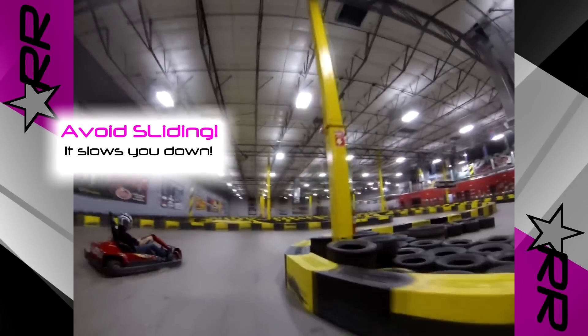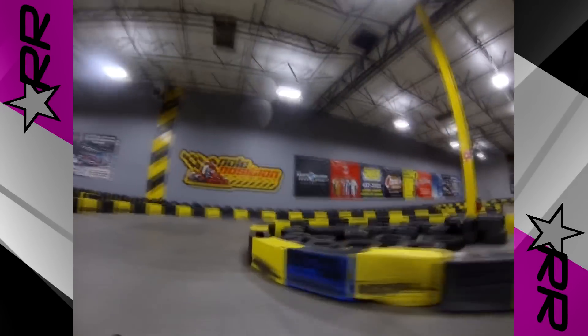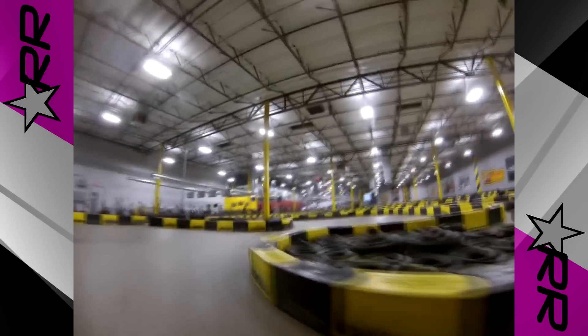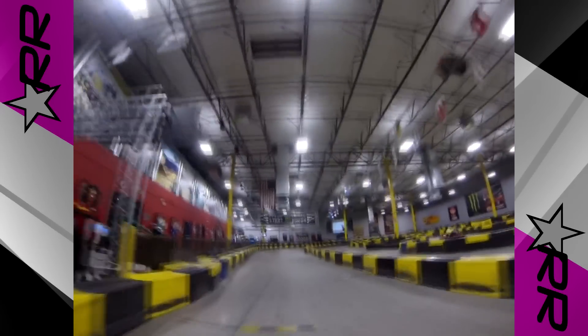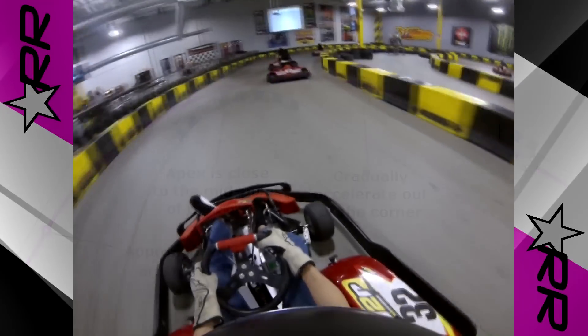The easiest and fastest way to find the racing line is by following someone if they pass you. Sometimes this isn't the most available option. So as a quick explanation, the racing line is the line that allows you to turn the least and use the slightest steering input. As a rule, the less you turn the wheel, the faster you can go. When taking a turn, the traditional racing line will commonly be the one where you start on the outside of the turn, get close to the inside at the apex, and exit on the outside of the track.